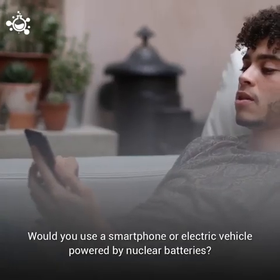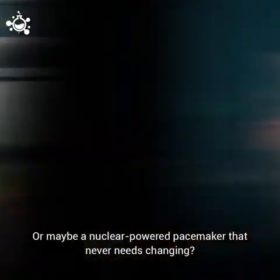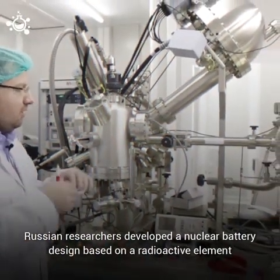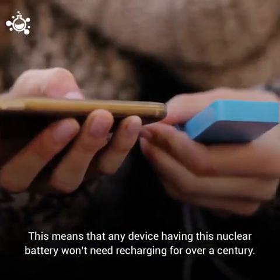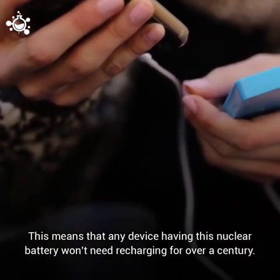Would you use a smartphone or electric vehicle powered by nuclear batteries? Or maybe a nuclear powered pacemaker that never needs changing? Russian researchers developed a nuclear battery design based on a radioactive element that has a half-life of over 100 years, meaning any device with this battery won't need recharging for over a century.